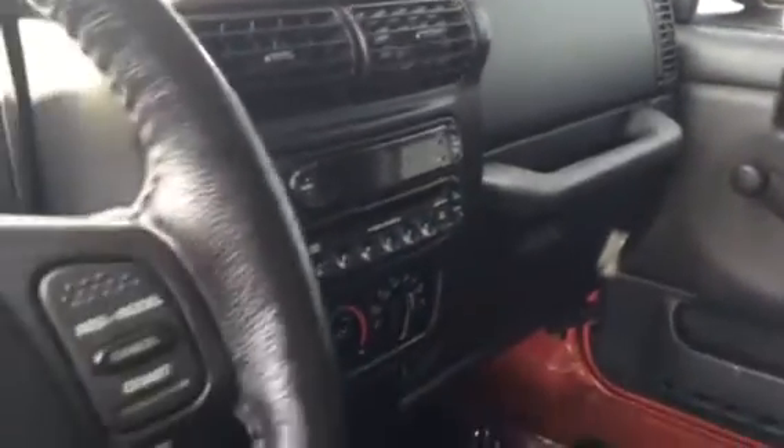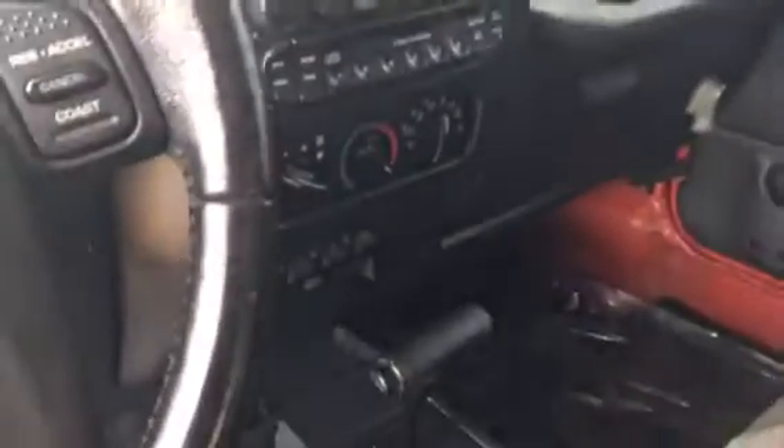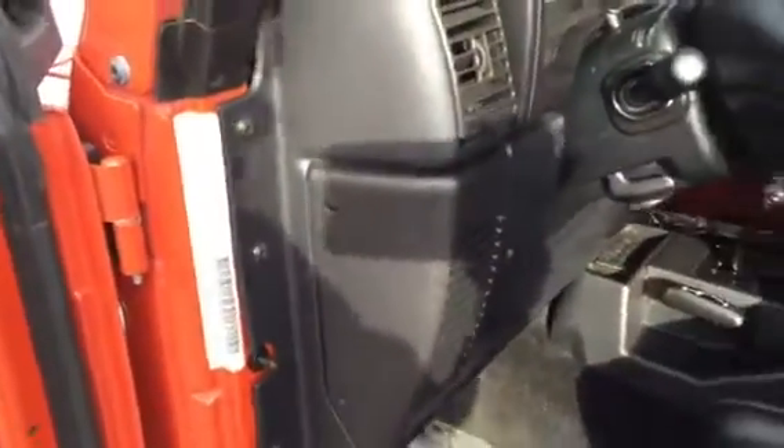Just to show you this interior — looks real good. No tears or anything like that. This has got the cover with the speaker and the lights on that roll bar. Spin around here. Looks real nice, and the rest of that.